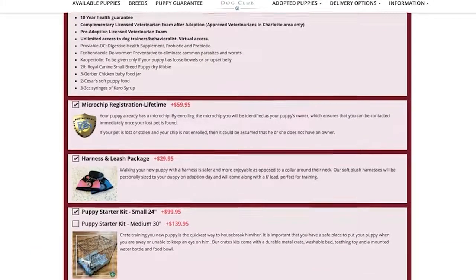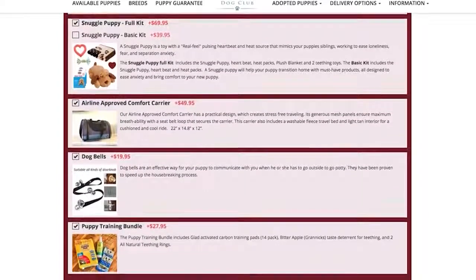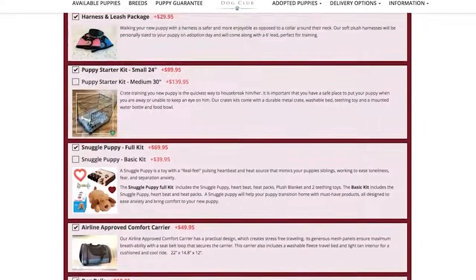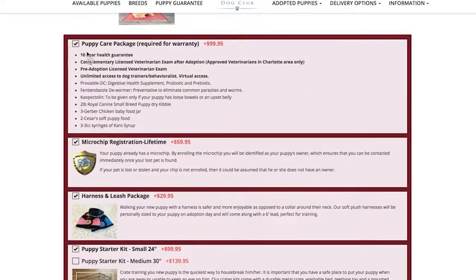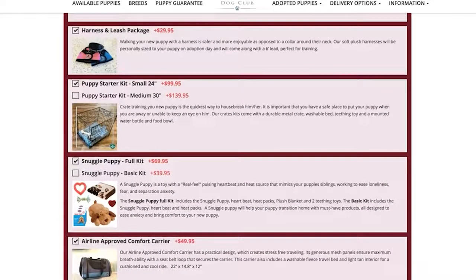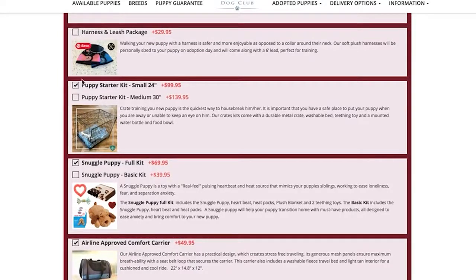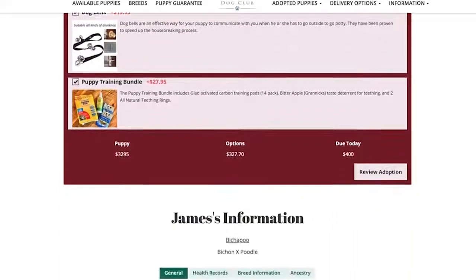Next will be your products page. After years of working with these amazing pets, we have put together a list of important items necessary to properly care for and train your new puppy. The Puppy Care Package is required for your health guarantee. If you already have some of the items on this page, simply deselect the item by checking the box next to it. These products will be given to you when you pick up your puppy, or we will ship them to you if you are using our travel options.